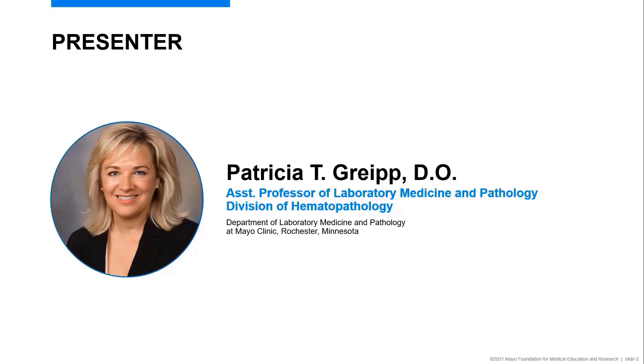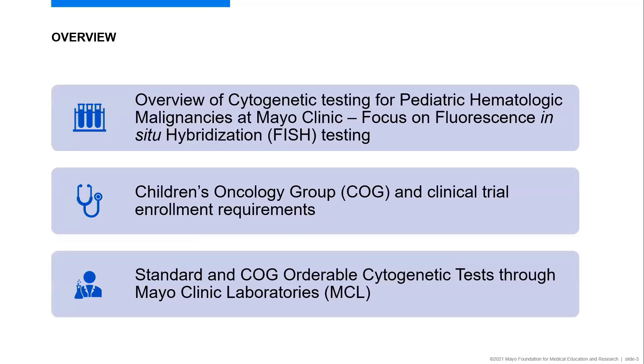Hi, my name is Patricia Greip. I am a member of the Division of Hematopathology at Mayo Clinic, co-director of the Cytogenetics Laboratory, and also director of the CORE Cytogenetics Laboratory. Today, I'm going to be talking about cytogenetic testing for pediatric hematologic malignancies at Mayo Clinic through Mayo Clinic Laboratories, focusing on fluorescence in situ hybridization or FISH testing, COG clinical trial testing, and comparing our standard and COG-orderable cytogenetic tests.